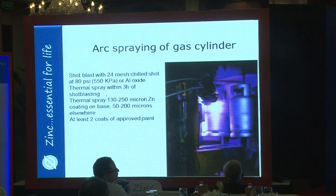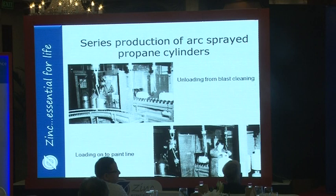Pictures show the blast cleaning set up as a series production, and the hanging of cylinders onto a paint line for painting.